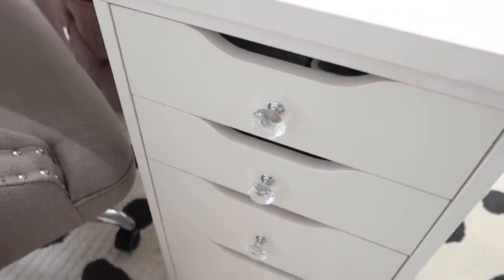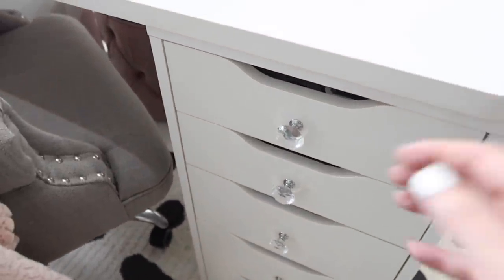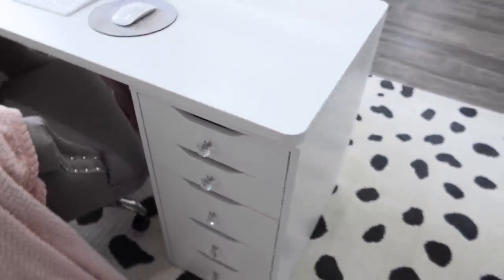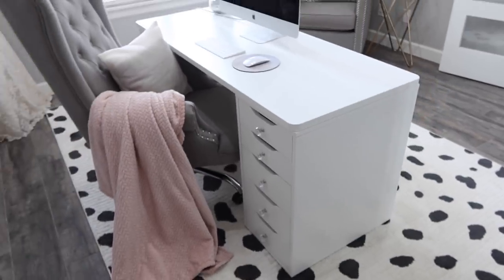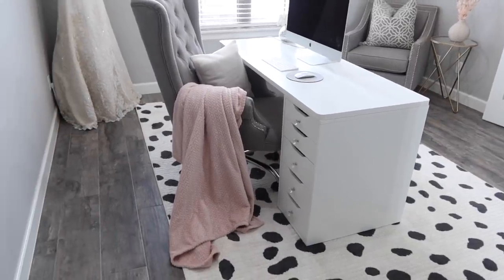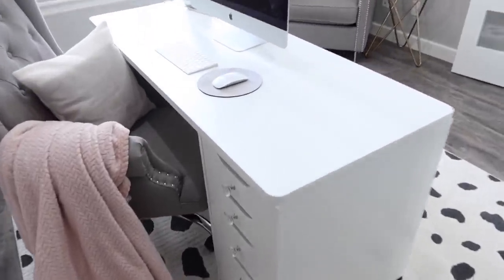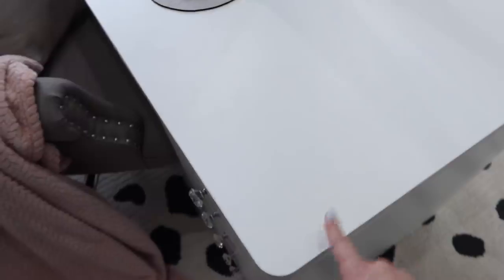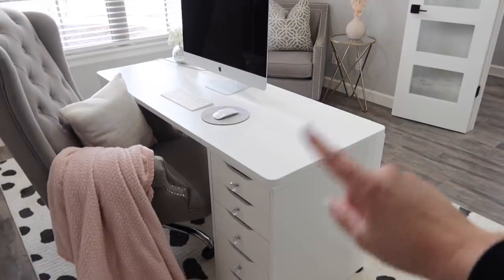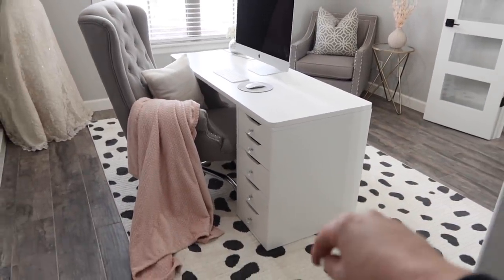I did buy these little knobs off Amazon, and Chase just installed them for me. We screwed them in, but if you wanted to, you could glue them on as well. I feel like it updates the piece, adds a little glam, and they're easier to open — the white stays less dirty. This tabletop comes in different sizes; I actually had to buy mine off eBay because my last one got messed up badly in the move. IKEA doesn't ship to me — or they do, but it's really expensive — so I found it on eBay. They have cheaper ones on IKEA if you're already getting the drawers.